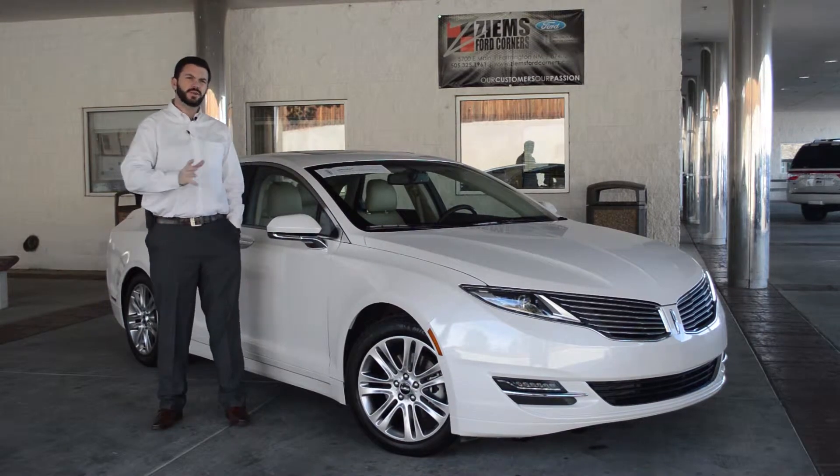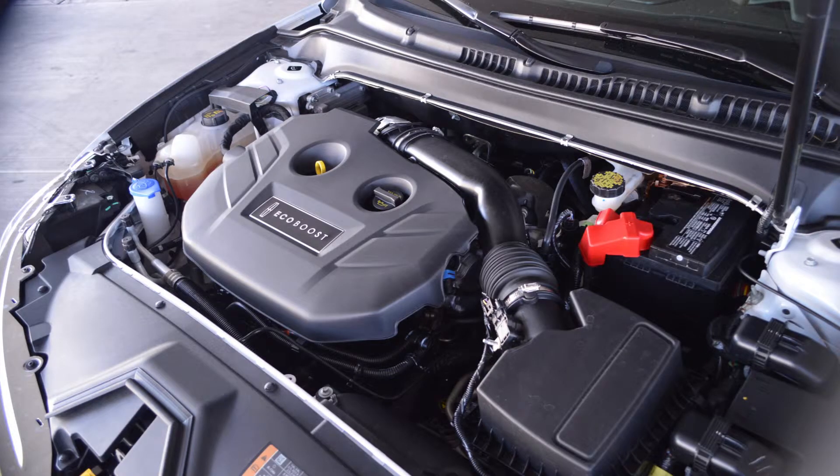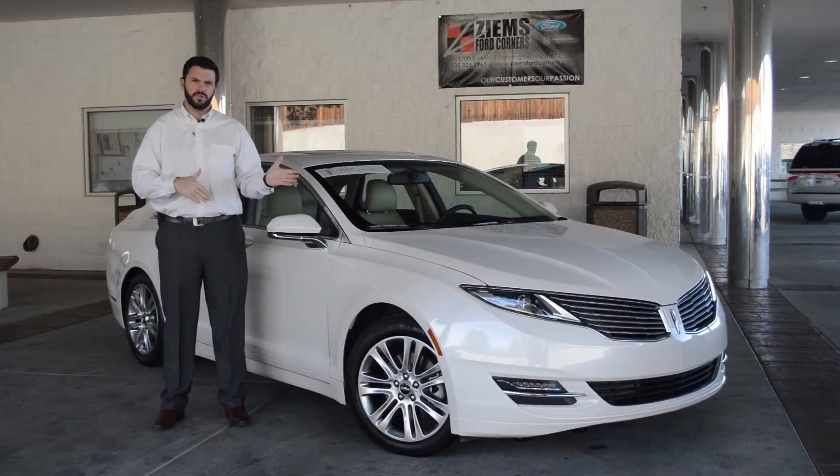Hi, I'm Mike with Zymes Ford and I have a 2013 Lincoln MKZ. This has just over 8,000 miles. It's a Lincoln certified pre-owned and it has a clean CarFax and a clean AutoCheck, and this is a one-owner car.